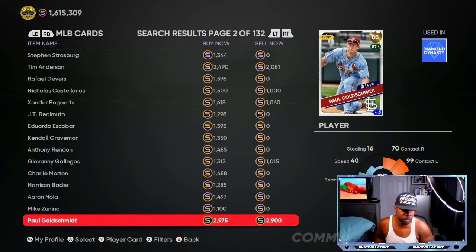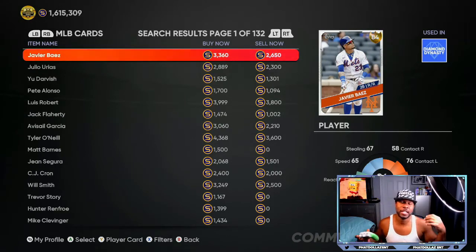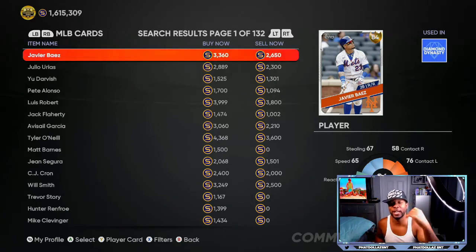Now when you look at a card like Javier Baez — who just got a card in the program and is sitting at 2650 — you are taking a pretty good risk investing in him. But there's also a small percentage chance that at 2650, or if you put an order in for around 2595, his buy-now price goes up to about 4000 stubs, giving you between 1200 and 1300 stub potential over the next three to four days.